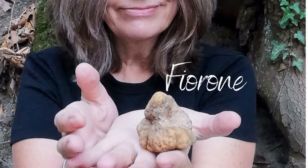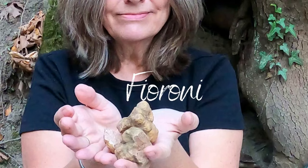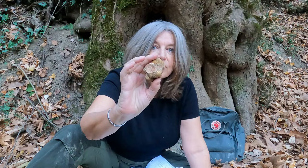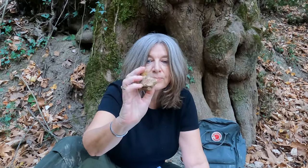Today I'm diving into the world of the white truffle and unearthing the dirt on the Fieroni truffle. What are Fieroni? Fieroni is an Italian term used in the industry for these early stage, low quality truffles — specifically the Tuber magnatum, or the precious white truffle.